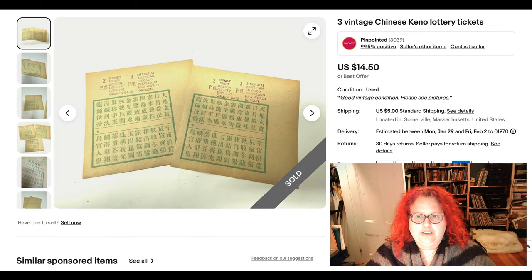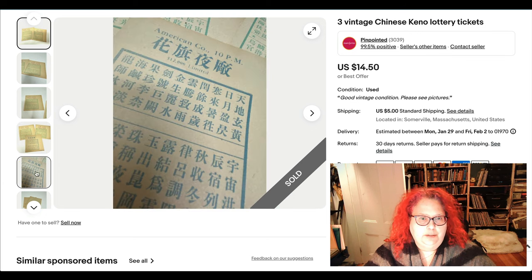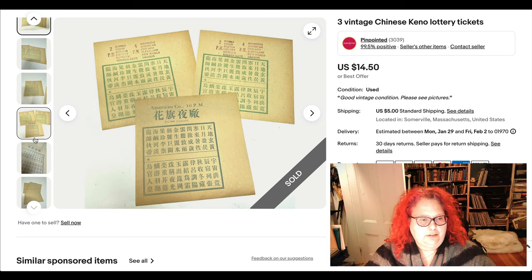Here are some Chinese Keno tickets, probably from the turn of the century. I bought these at the Brimfield antique fair a couple of seasons ago, along with a lot of other ephemera — mostly new old stock product labels — from a guy with a cool ephemera booth. He told me what these were and I thought they looked cool. They took at least a year to sell for $14.50, which is fine, though they didn't comp out that well in the end.